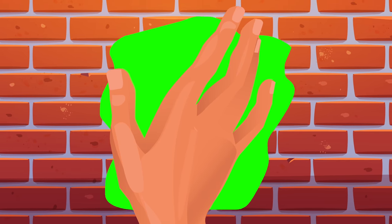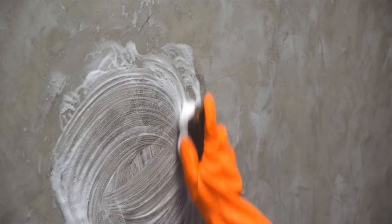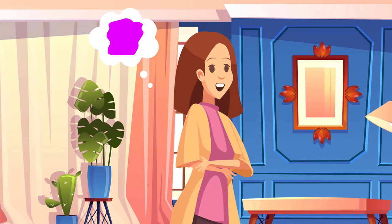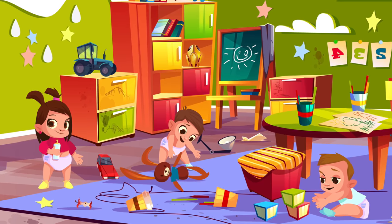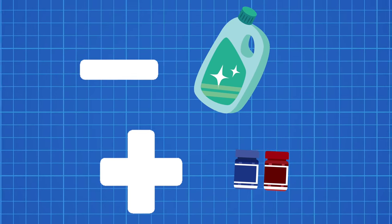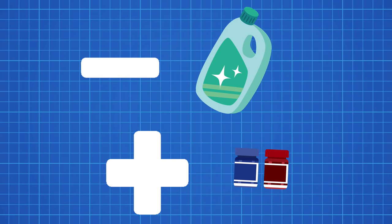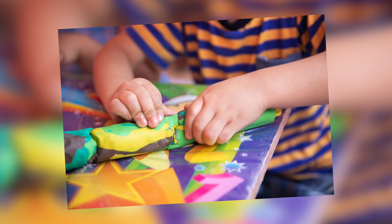Next up is Play-Doh. Back in the day when people had big open fireplaces, soot would get all over the walls, so a dough was invented to clean it off. When vinyl wallpapers that could be cleaned with a sponge became popular, this was no longer needed. The inventor, a nursery school teacher, gave the putty to children in her class and they loved it. The detergent was removed from the recipe, coloring was added to make it more vibrant, and that's exactly how Play-Doh came to be one of the most popular kids' toys.